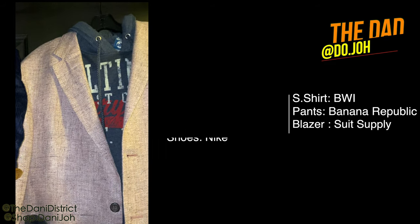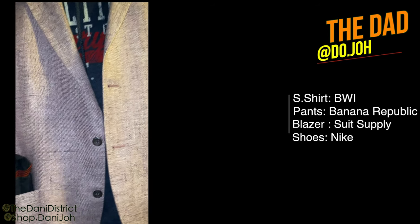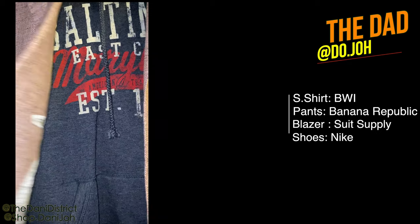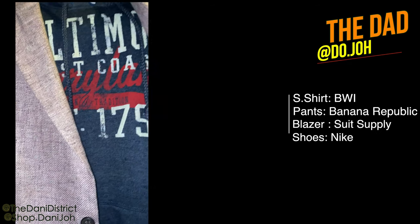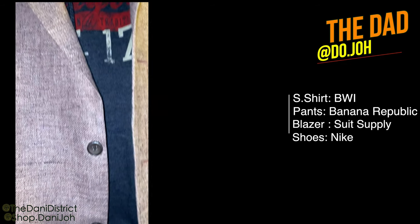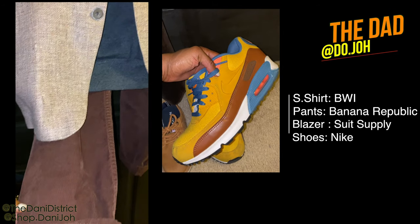Dante's look is a sweatshirt he got from BWI Airport — it's a Baltimore sweatshirt. He did a lot of cool things in Baltimore this year, so we wanted to make sure that was highlighted in our family photos. His pants are from Banana Republic, his linen blend blazer is from the Suit Supply, and his shoes are Nike.